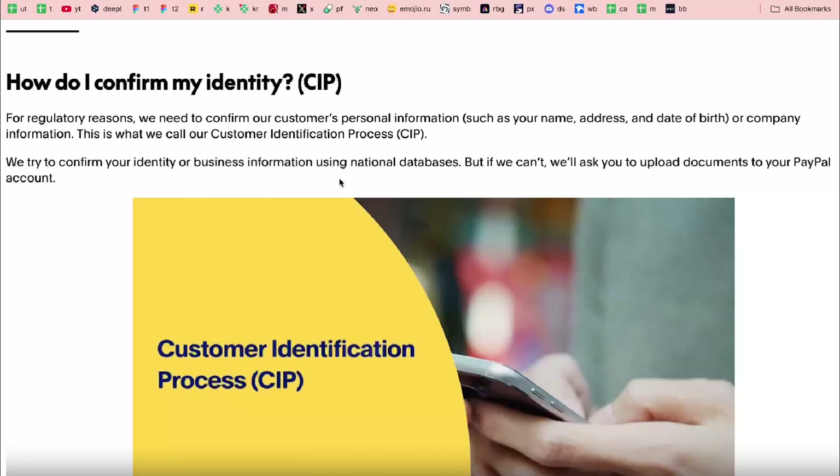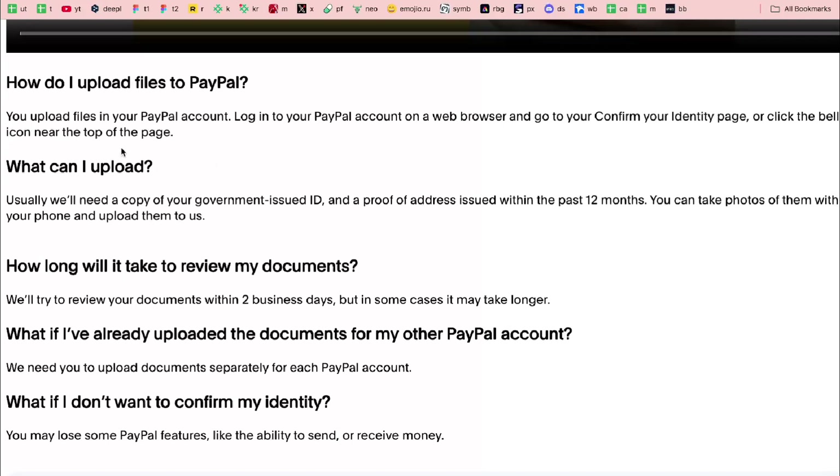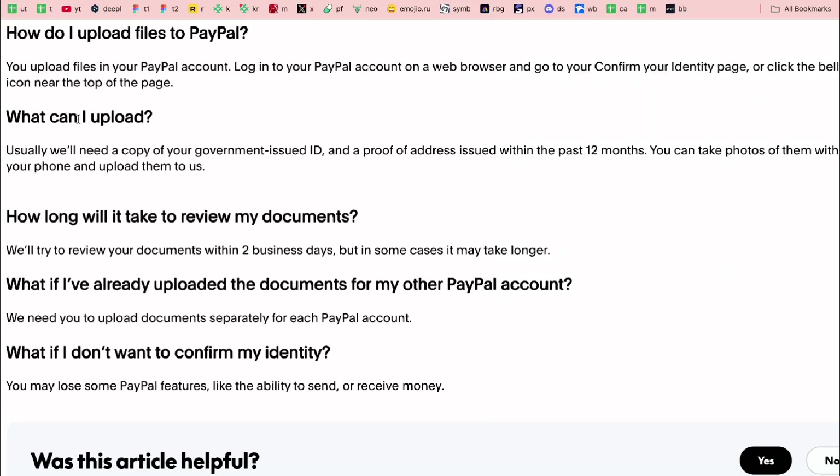To upload files to your PayPal account, log into your PayPal account on a web browser and go to your 'Confirm Your Identity' page, or click the bell icon near the top of the page.